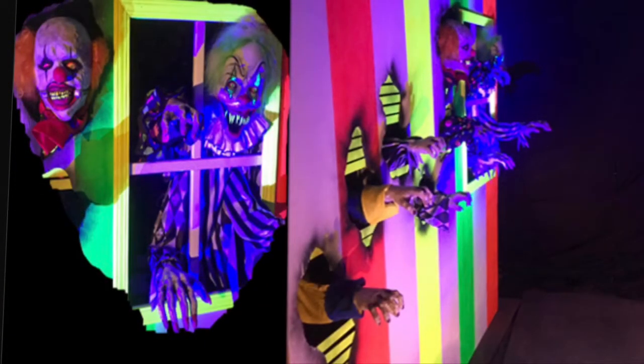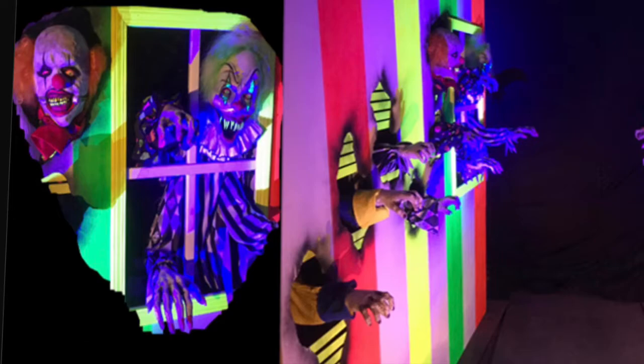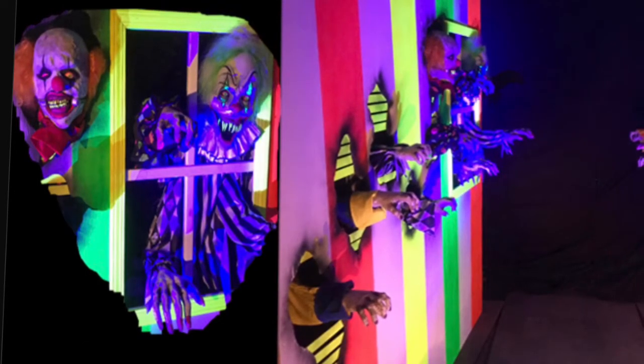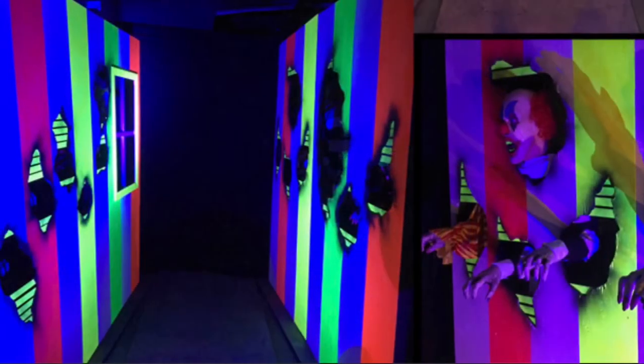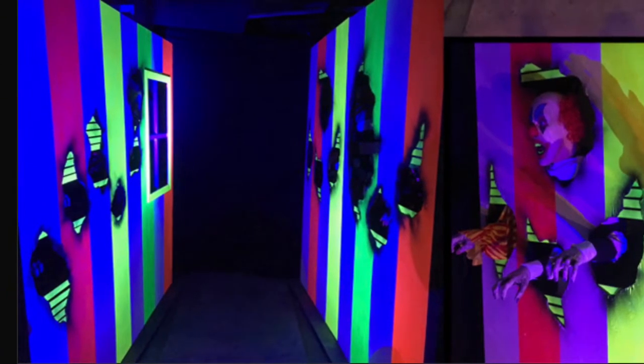Here is the Clown Hallway Attack, but instead of werewolves, there will be clowns attacking you from the walls. This will look very good under black lights because the walls and the clowns have been painted with UV-reactive paint, so all those colors will pop under UV lights.